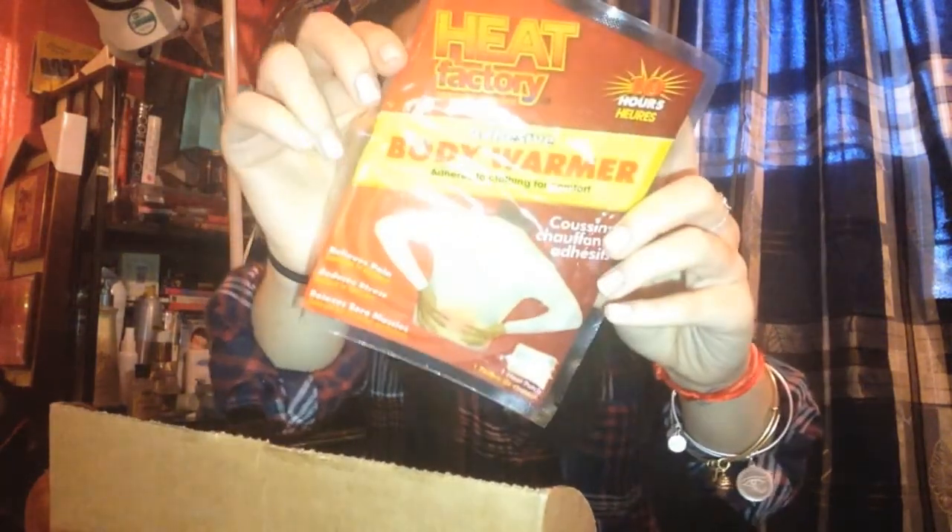No wonder why everything else in the box is just the pampering items — it really does smell good. The first things we have here are actually really different. Aside from the cleansing wipes, instead of Advil I got ibuprofen — these are kind of my jam when it comes to pain medication. Then we have a Heat Factory heating pad, which is awesome because my back's been hurting.